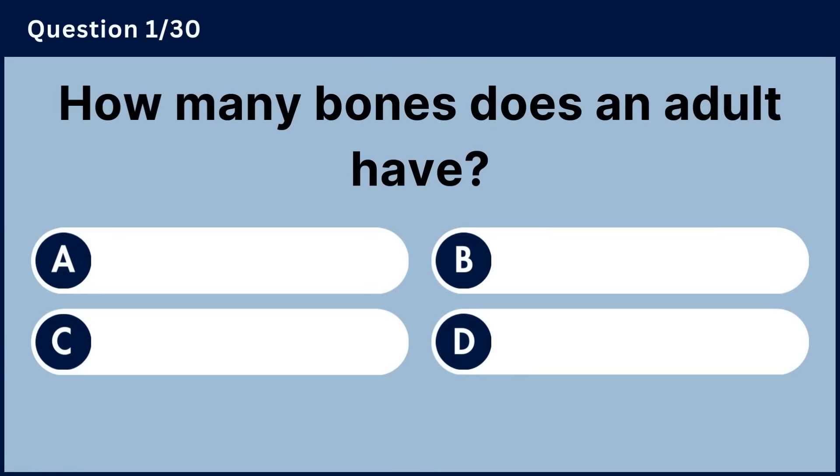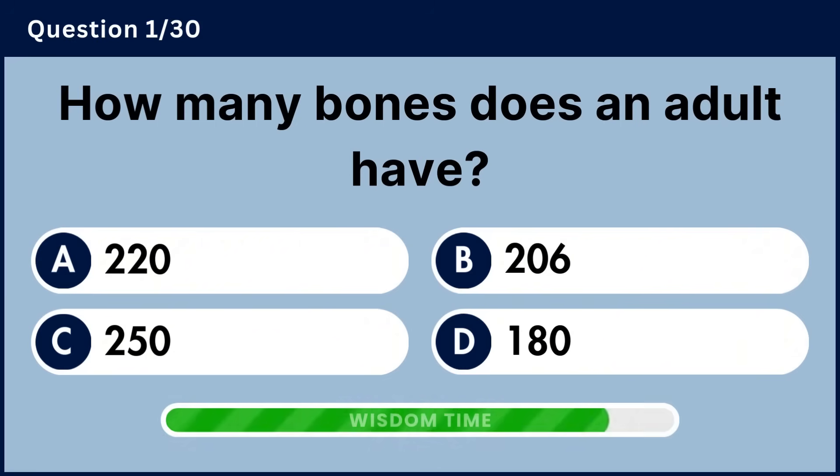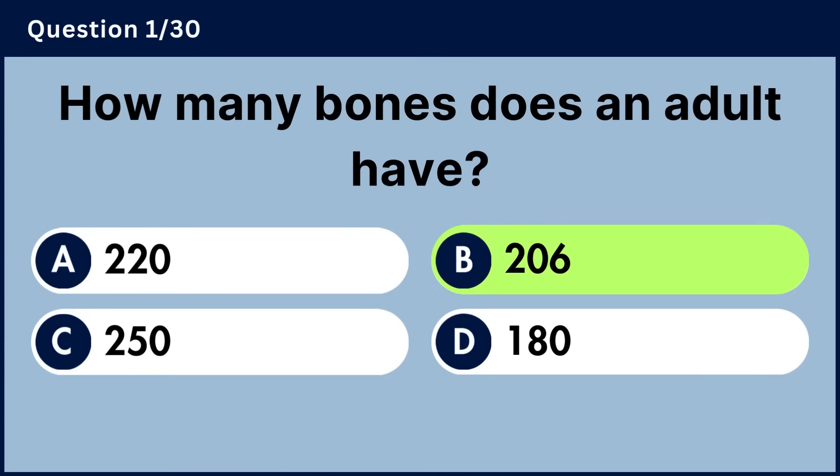How many bones does an adult have? Answer B, 206.